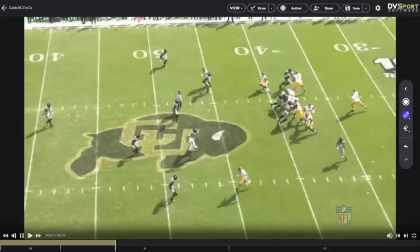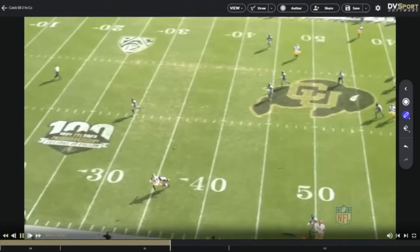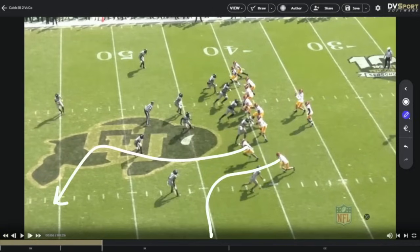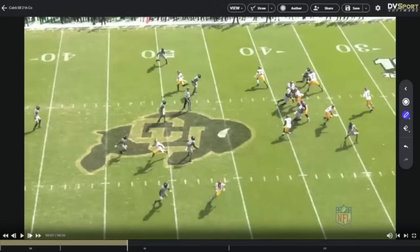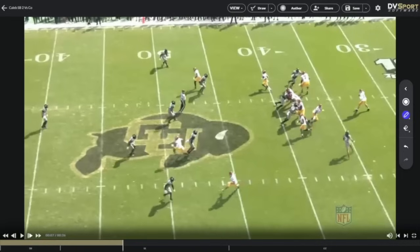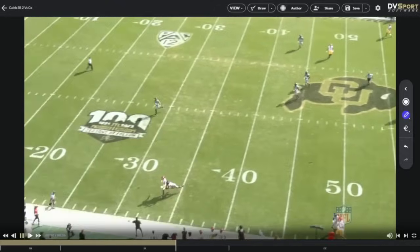Another one right here — we're running a quick out and then a corner over the top, reading this guy. They bring the corner blitz, which I think rushes Caleb a little bit. The tackle does a great job of picking this up, but you see him starting to slide — probably could have taken this one if he wanted it, right on time. That's another part of the process: read short to long, be set right there and you've got a chance to throw the out. This guy does jump it and give you the opportunity over the top, but he passes it up, rushes it a little, and misses the throw.